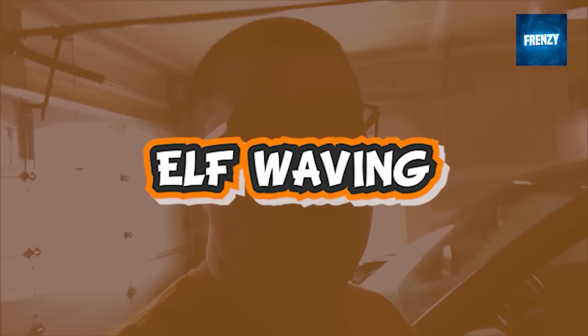This elf noticed that his owners were trying to capture him moving on camera, but instead of sitting still and not moving at all, he decided to wave at the camera, gifting us this wonderful clip.